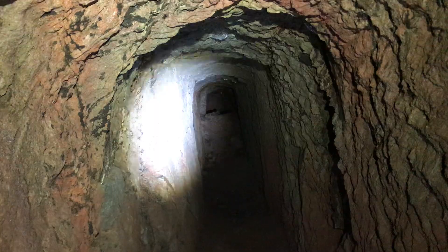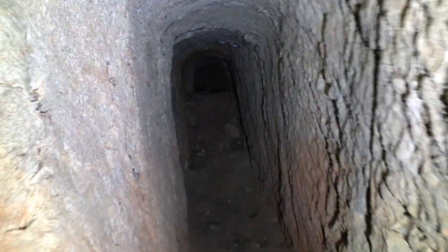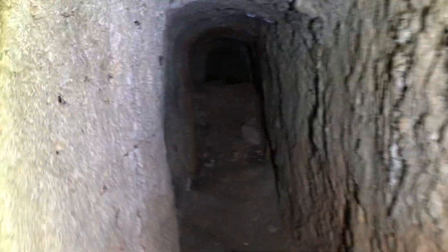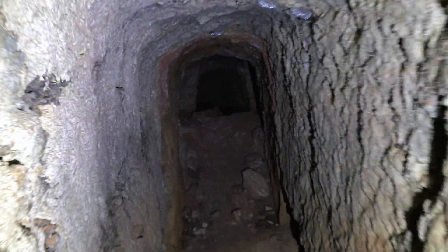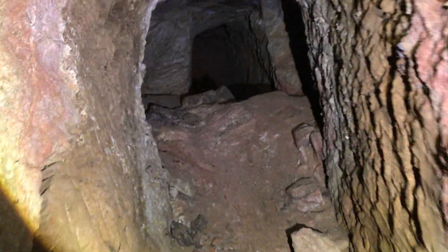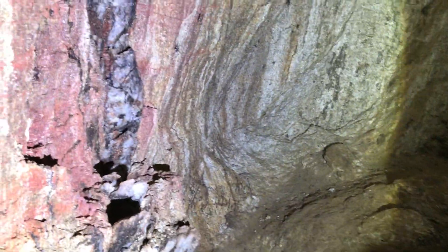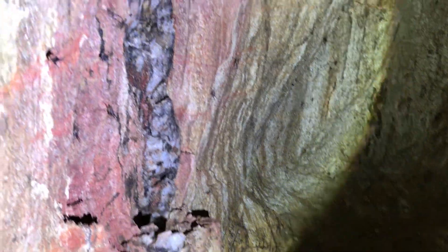It goes all the way back down there. This is pretty cool — I can stand up in here, it's nice. There's tons of room, perfect for me. My dad would probably have to bend over a little bit. Let's see what we got over here — we got a quartz vein right there, that's pretty cool.